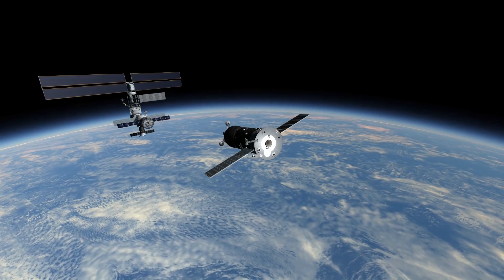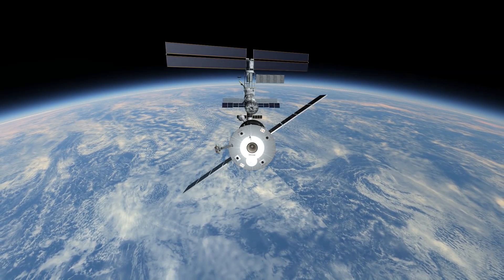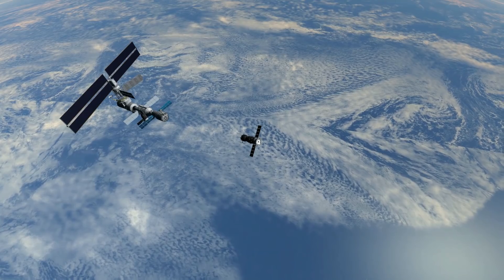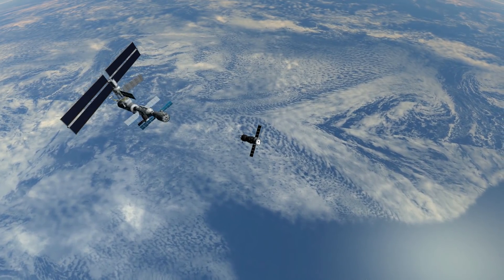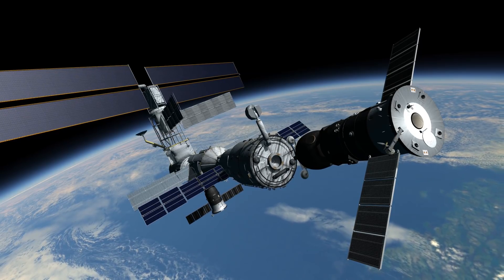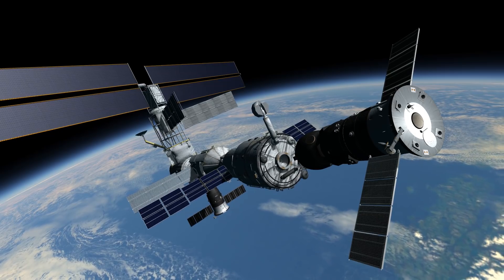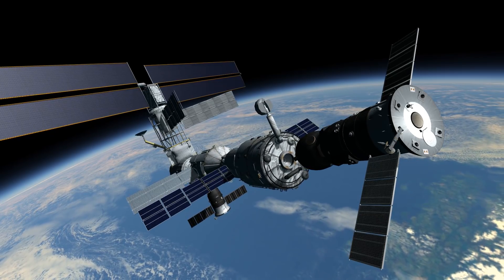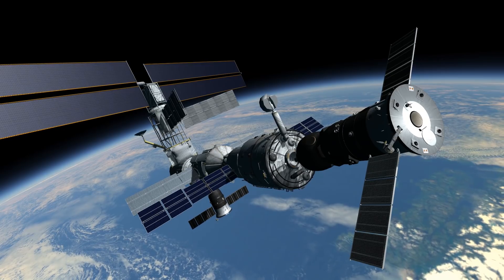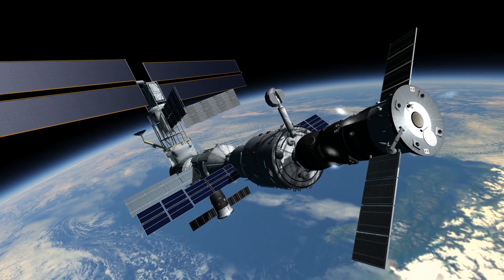Progress M-44 carried supplies to the International Space Station, including food, water, and oxygen for the crew. It also carried equipment for conducting scientific research. It was the first updated Progress M spacecraft to visit the ISS. After its successful docking, the Expedition 2 crew was readied for the next shuttle flight and the installation of the Canadarm2 on the station.